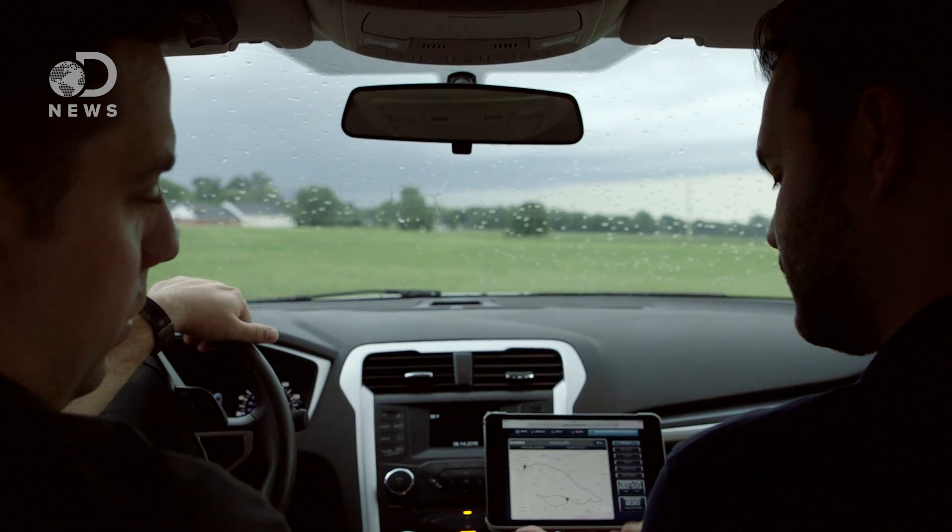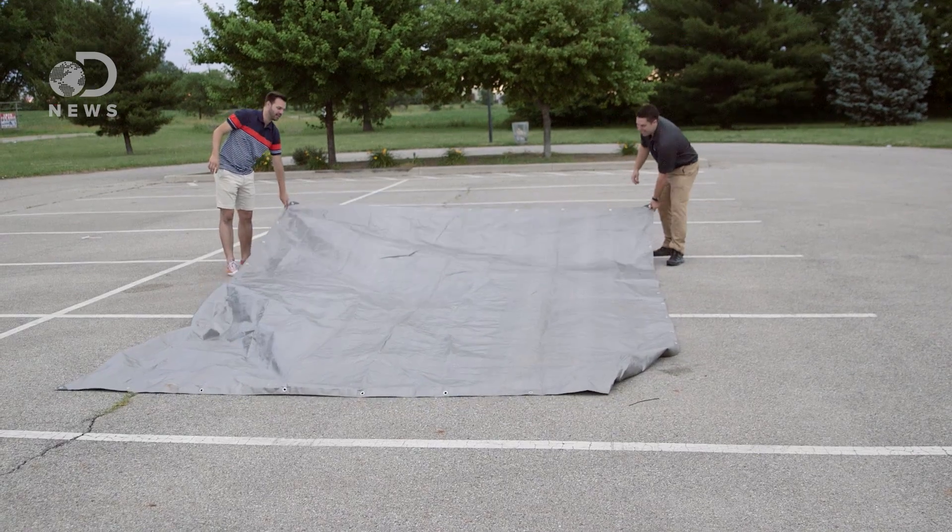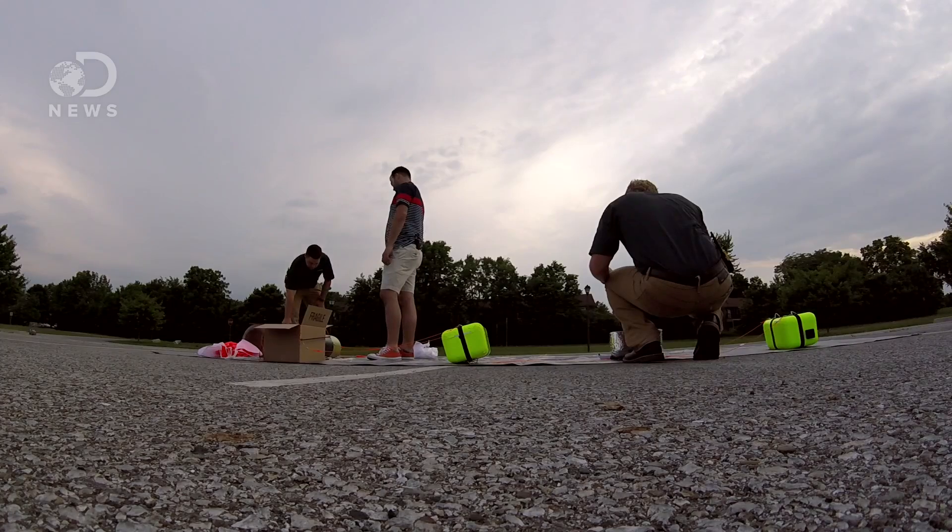The morning of the flight, we had to get up before the sun, both for video recording reasons and the fact that there was a storm rolling in. We drove out to a rural area, a place where the odds are better that our rig lands in an open field and not on top of a skyscraper.